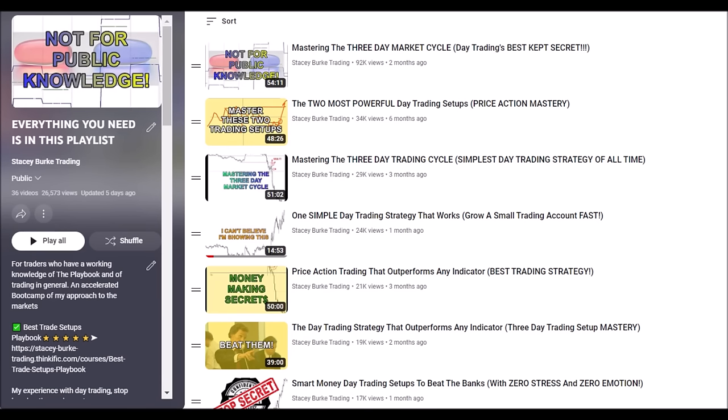If you go to this playlist, everything you need is in it. We go over the templates, the timings, the levels, the behavior of price — this will help to bulletproof your understanding of the best trade setups in the playbook. These are free videos on the YouTube channel to support and enhance the skills and development of your trading prowess within the playbook itself.